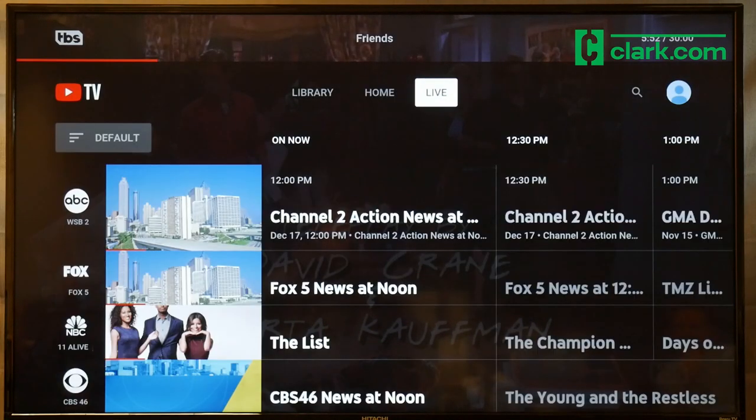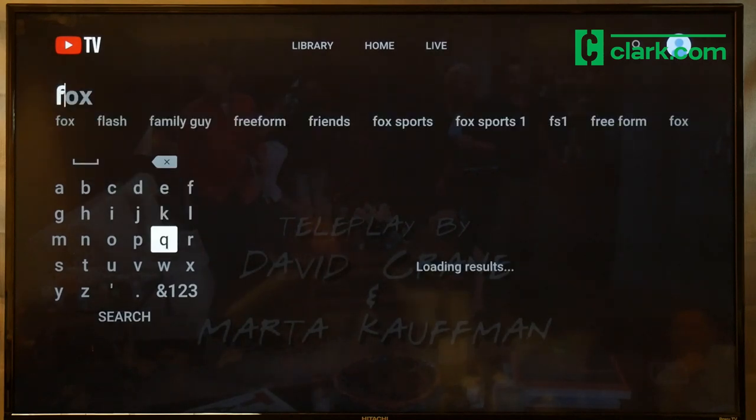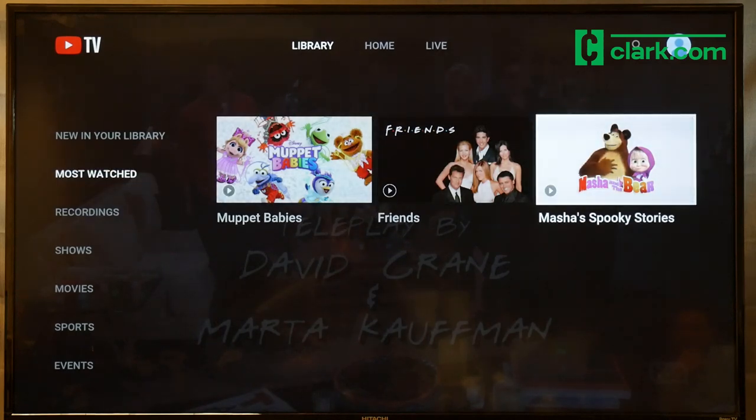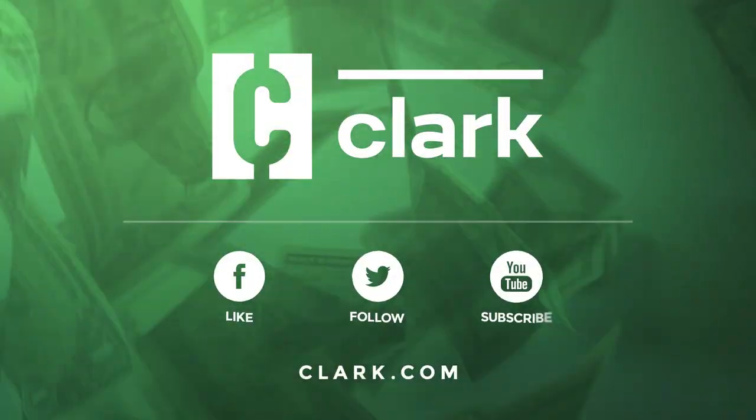Click over to the top right for the search bar. It even offers suggestions as you type, which can speed things up a lot. YouTube TV gives you a personalized live TV experience similar to traditional cable or satellite TV. Read our YouTube TV review at Clark.com.